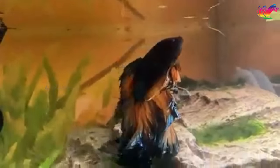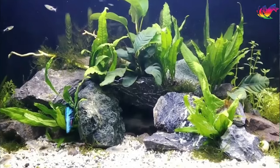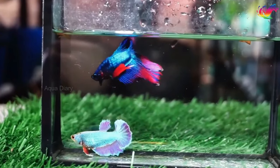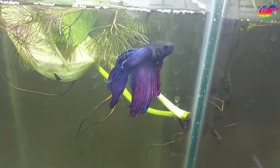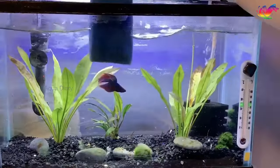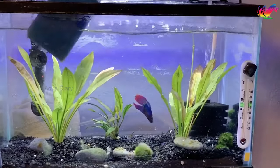All major betta fish diseases are primarily caused by bacteria, fungi, or parasites. Understanding the differences between these types of infection can help you prevent them. Low quality water transmits most of these infections to bettas, which cause various diseases. They can all be prevented by maintaining a healthy tank environment, including regularly cleaning the tank, water changes, and monitoring water quality.